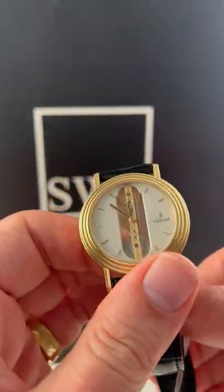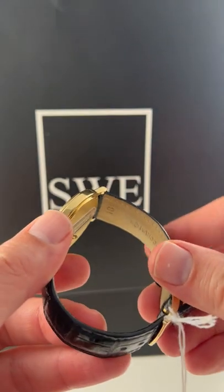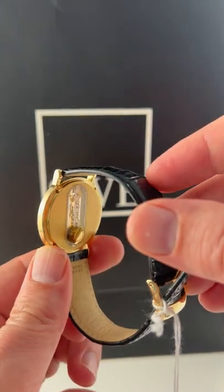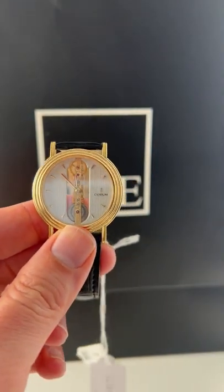It's a beautiful looking dress piece, and of course a beautiful conversation piece on this dial. This is a Corum factory strap in incredible condition. This is a watch that's going to last a long time and be like nothing else you've seen at SwissWatchExpo.com.